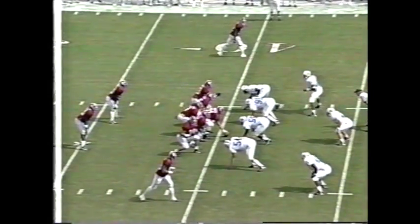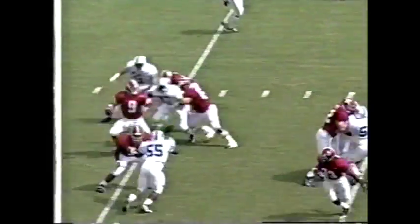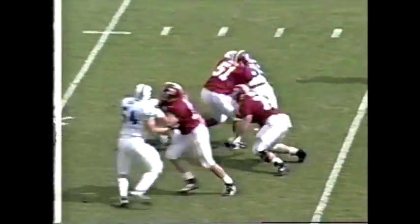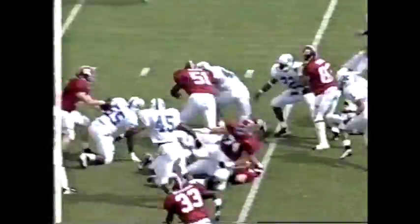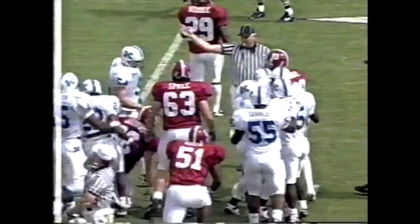Yeah, this is a long yardage type formation for us. Freddie loses control, and Kentucky gets the loose ball — I think that was Schellenberger. The Wildcats get the fumble.